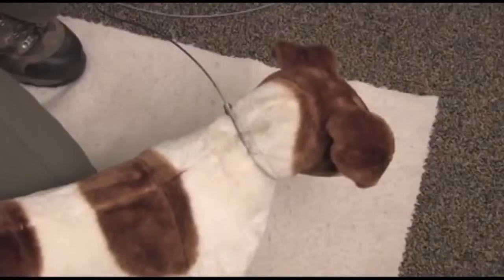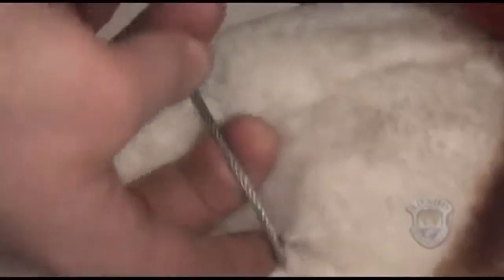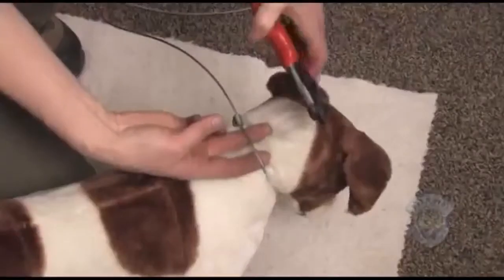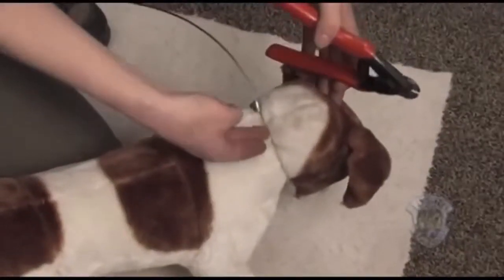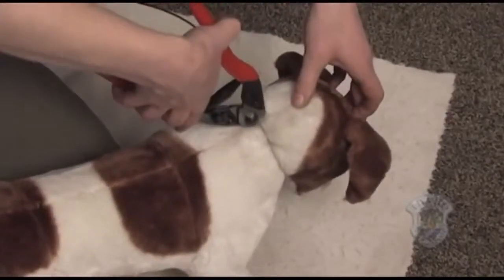If you cannot slide the lock mechanism, you will have to cut the snare. Do this by placing your fingers under the snare next to the dog's neck and use your cable cutters to cut the snare between your fingers. If you cannot get your fingers under the snare, you may still be able to cut the cable with your short-nosed cable cutters.